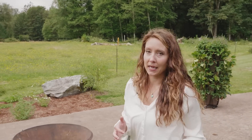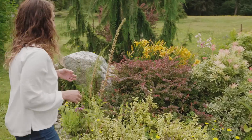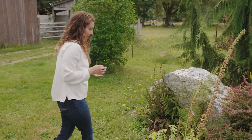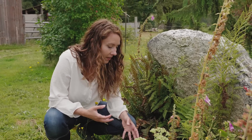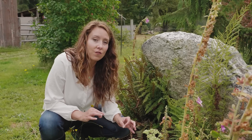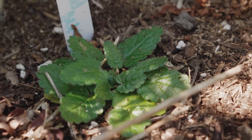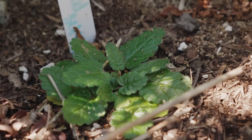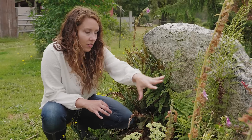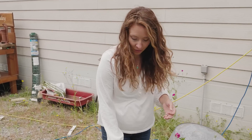Over here is my wood betony — one you may not have heard of as much, as it's not as commonly referenced as it used to be. Wood betony is really well known for helping with migraines and headaches. It doesn't like to be grown in direct full sun, so I've got it tucked in a spot where it gets a little shade in the afternoon from a rock and some of the larger plants.